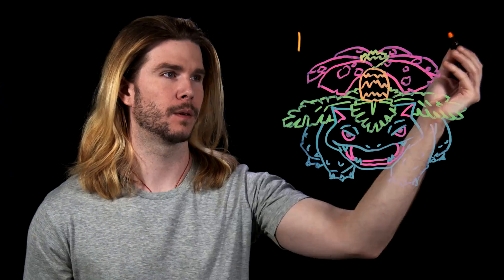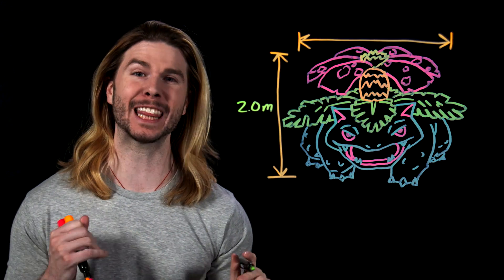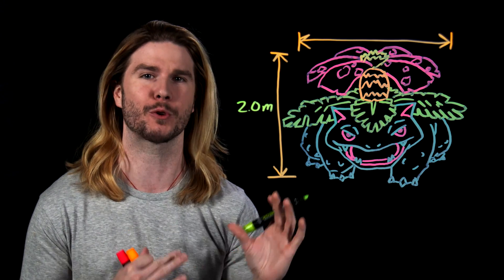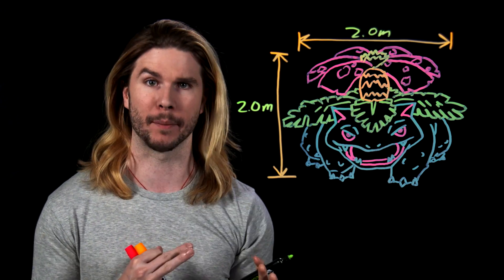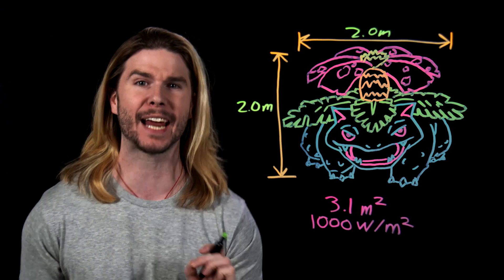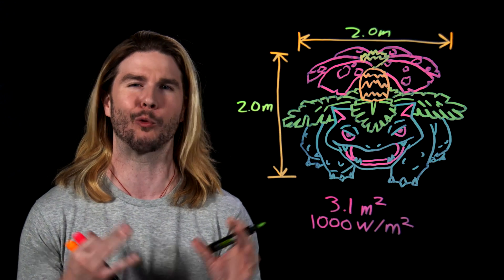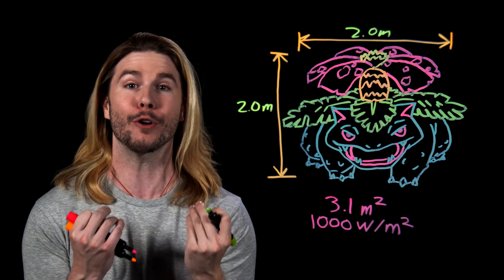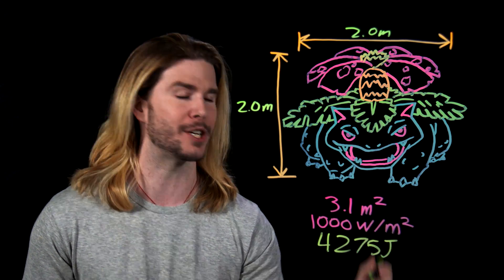Venusaur will be first. Venusaur's iconic power move is Solar Beam, which absorbs radiant energy from the sun and redirects it at an enemy. Canonically, the second evolution of Bulbasaur is two meters — over six feet tall. Given that value, we're going to assume that the flower on Venusaur's back, the thing doing the collecting of radiant energy, is also two meters in diameter. The amount of solar energy hitting the Earth every second is around a thousand watts per square meter, meaning a thousand joules hits every square meter of space. Considering that Venusaur's flower is around three square meters, the flowery beast can, at maximum, absorb 4,275 joules of energy every second.